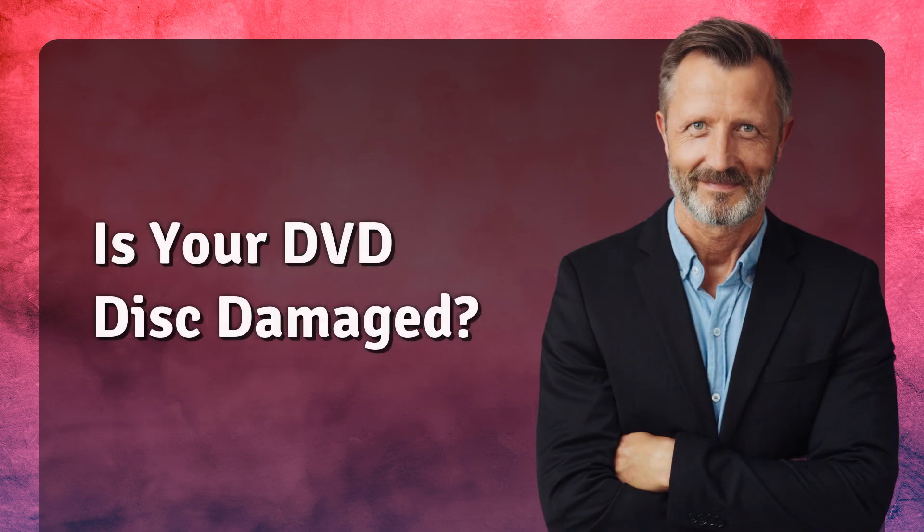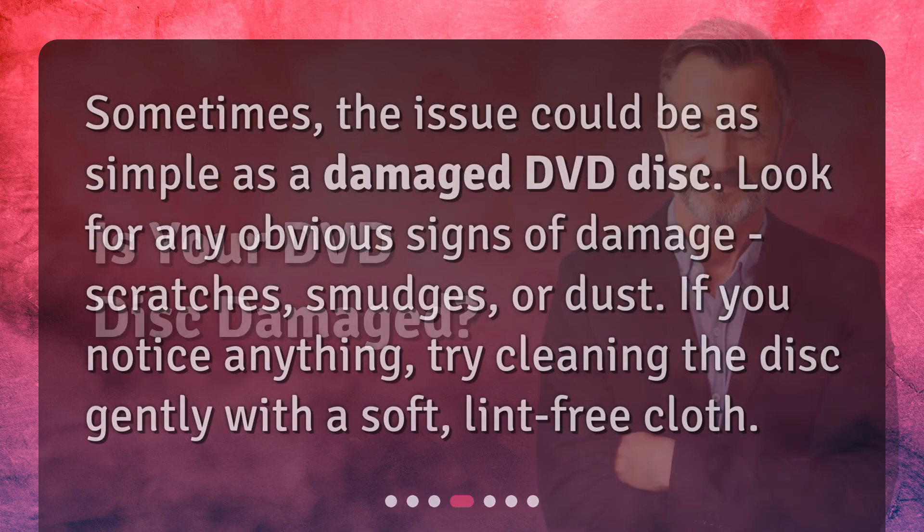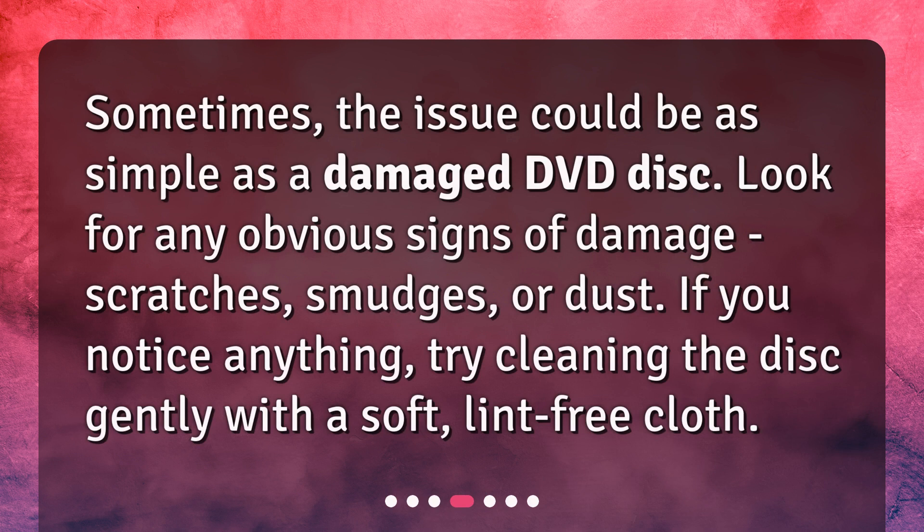Is your DVD disc damaged? Sometimes the issue could be as simple as a damaged DVD disc. Look for any obvious signs of damage — scratches, smudges, or dust. If you notice anything, try cleaning the disc gently with a soft, lint-free cloth.